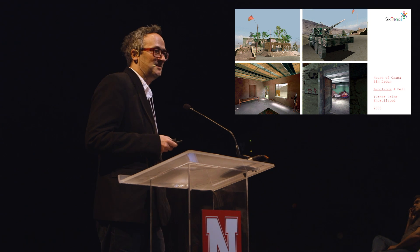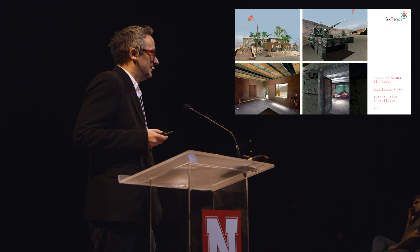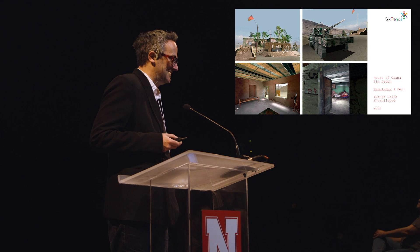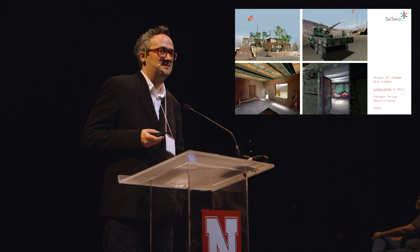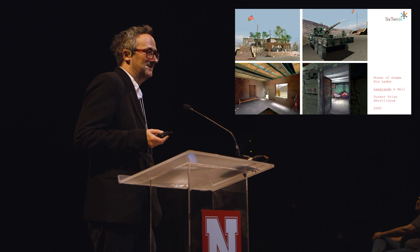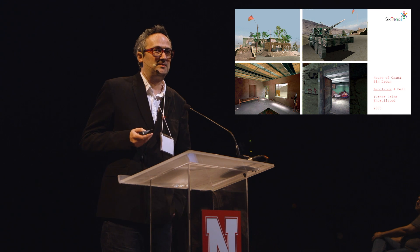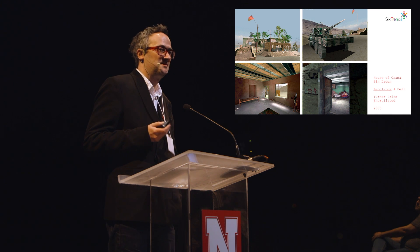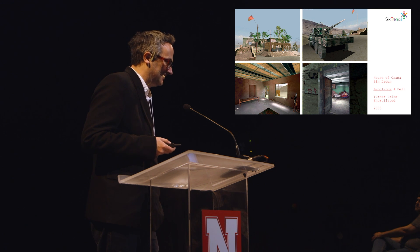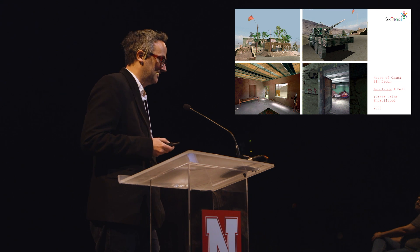A project that went ahead, but was entirely digital, was with Langlands and Bell — the house of Osama Bin Laden. Langlands and Bell, British artists, were appointed as war artists to Afghanistan. They went out there and took tens of thousands of photographs, which we painstakingly recreated in the Quake Game Engine from ID. That was shortlisted for the Tate Turner Prize, which is one of the most exciting times for me as an art collaborator. The house was photographed about two days after Bin Laden left — we even had photographs of his slippers by the bed.